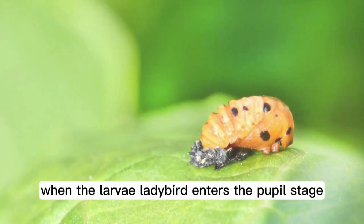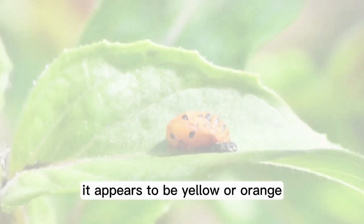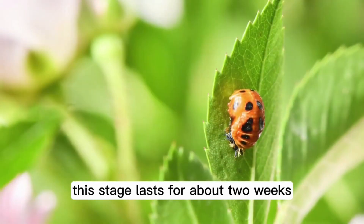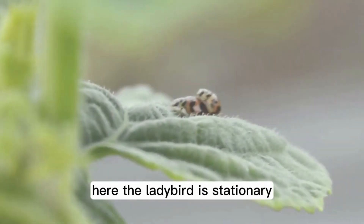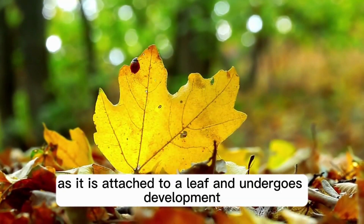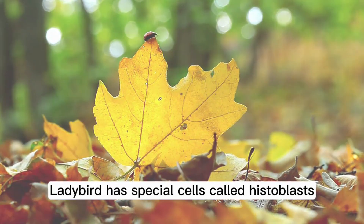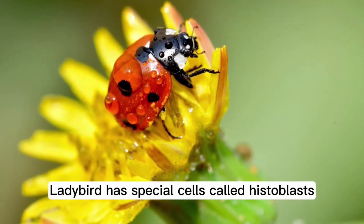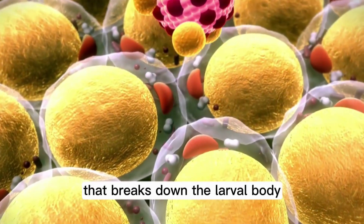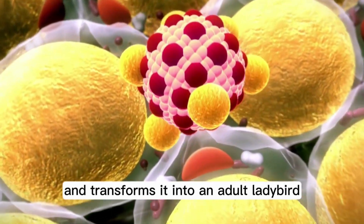The Pupal Stage 3. When the larvae ladybird enters the pupal stage, it appears to be yellow or orange with black patterns. This stage lasts for about two weeks. Here, the ladybird is stationary as it is attached to a leaf and undergoes development. Ladybirds have special cells called histoblasts. Histoblasts control a biochemical process that breaks down the larval body and transforms it into an adult ladybird.